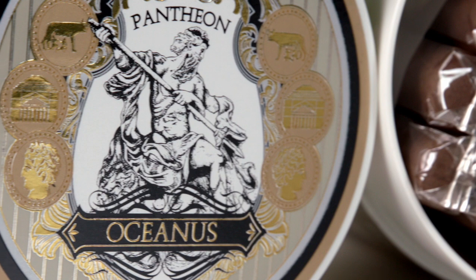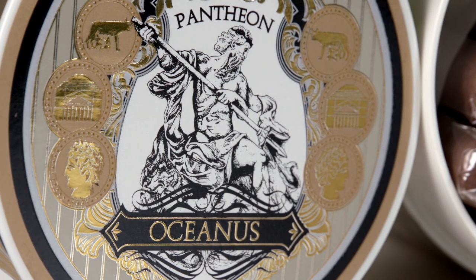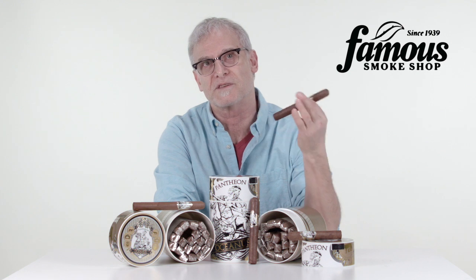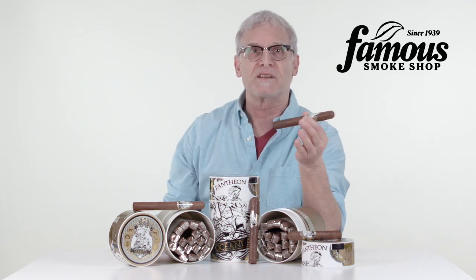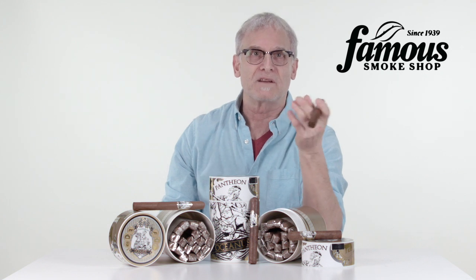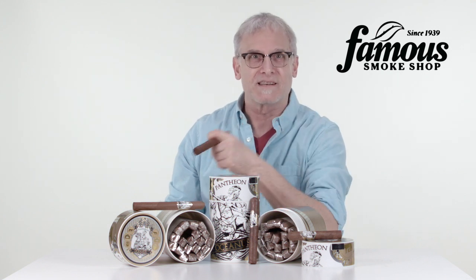Due to their medium-bodied flavor, Pantheon Oceanus is also ideal for new cigar smokers, as well as a more seasoned cigar smoker who wants a milder, everyday cigar alternative. Smoke them in the morning with your coffee, pair them with your preferred choice of drink, or after work, after dinner. They also make a good smoke for the great outdoors, like camping, off-roading, hunting, boating, the golf course — you get the idea.